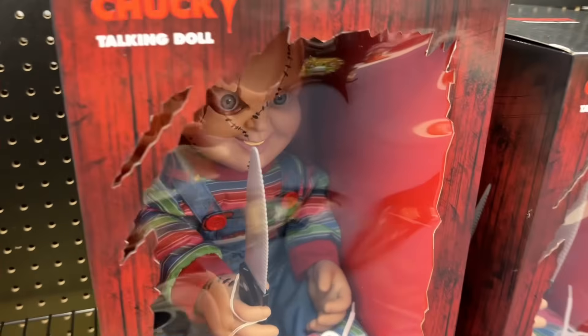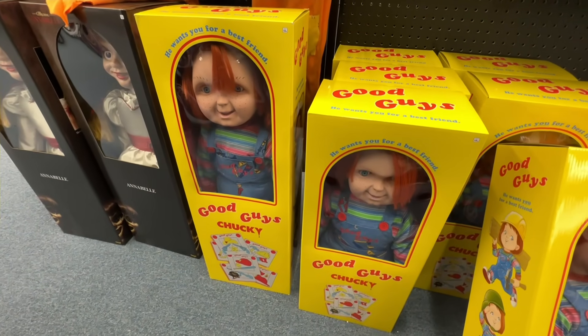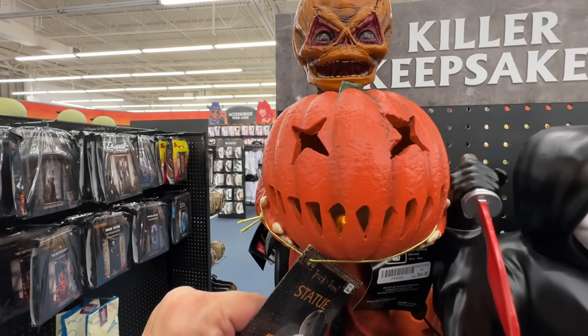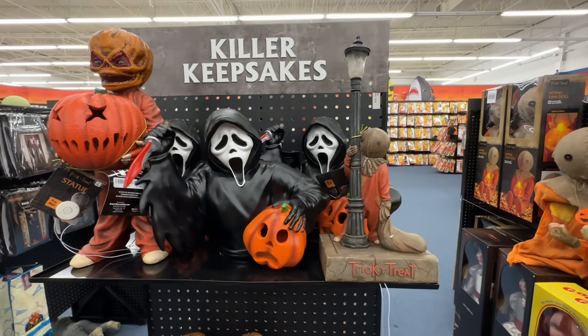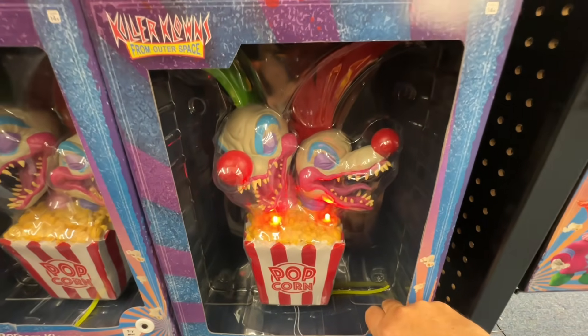We have the Talking Chucky — see if this one works. They have batteries in them. That one works. Here's a Good Guy doll, all in the original box, $90. And Annabelle. Killer keepsakes: Sam from Trick or Treat is $44, Ghostface from Scream is $44. Sam with his mask on is $40. Light Up Sam is $45, and $90 on the Killer Clowns.